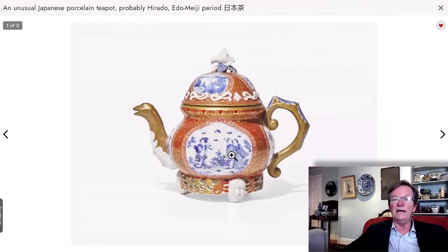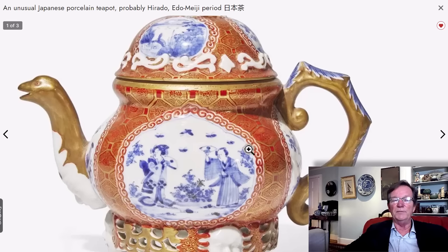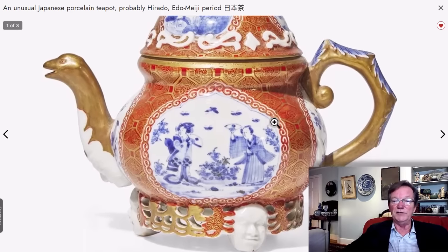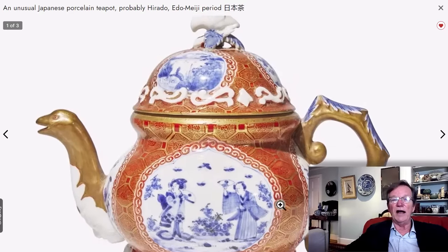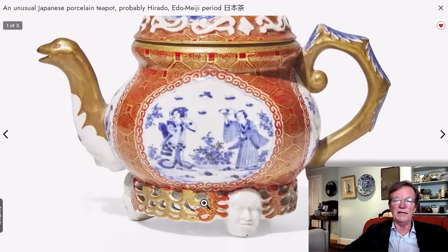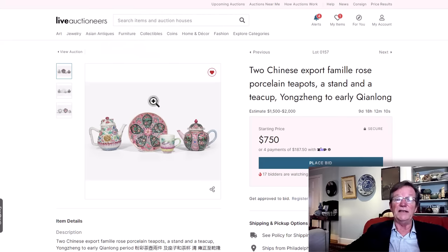If you like Kutani, they have this listed as Hirado — and I think they were wondering, but said probably Hirado. I can understand why, particularly the way the blue and white looks, but it could easily be Kutani. Regardless, it is a terrific teapot — very unusual. It has this reticulated base with faces on it, very nice elegant handles, and a bird beak spout. I like this a great deal. Estimated at $1,000 to $1,500, $500 opening bid — it's a rare type. Give it some serious thought.